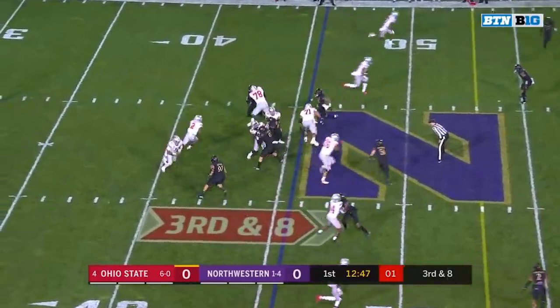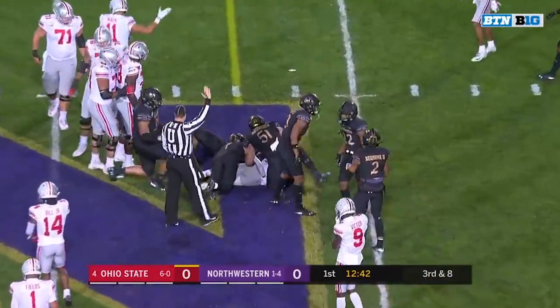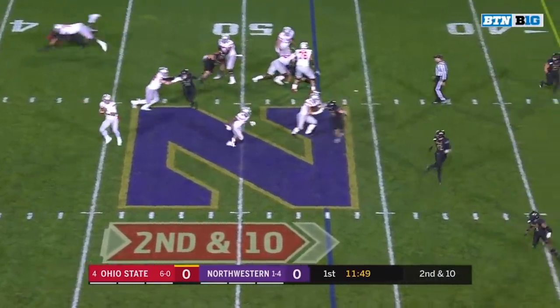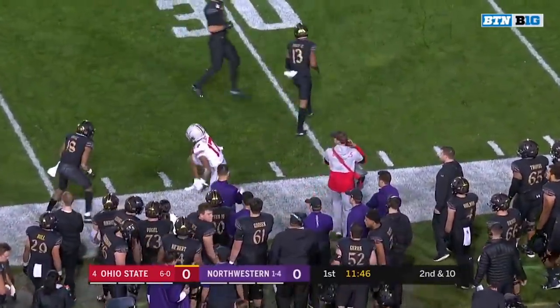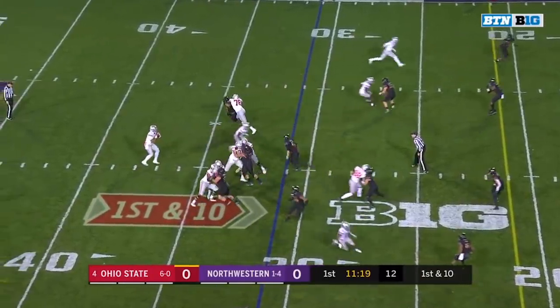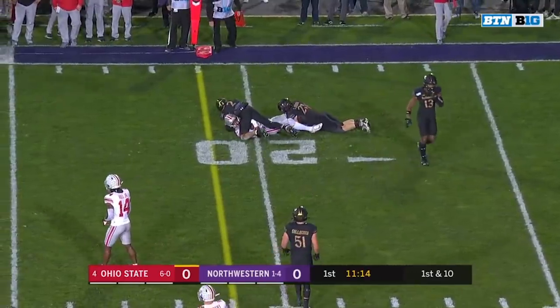Northwestern shows pressure. They run the ball, and Dobbins breaks out of a tackle and gets close to a first down. His face mask forward. He's got a one-on-one on the outside. He wants Chris Olave on the comeback pattern, and he's got it for a first down at the 32, working against J.R. Pace. On the speed-out in the quick game, that's caught by the true freshman, Garrett Wilson.